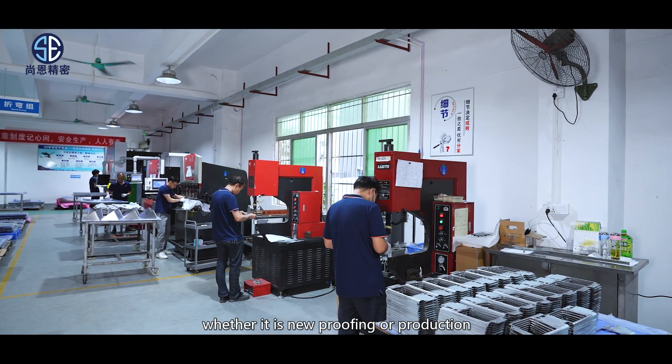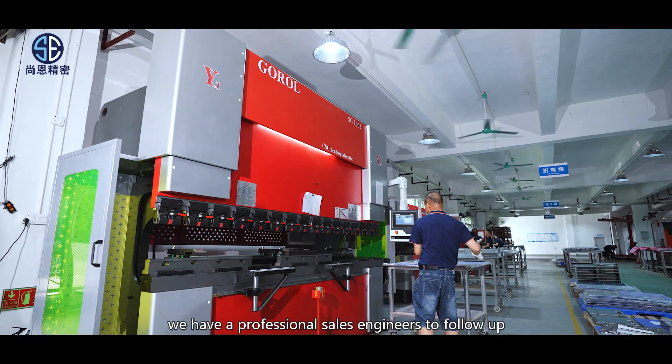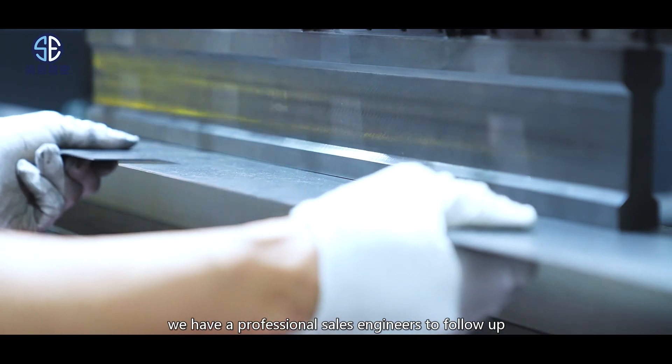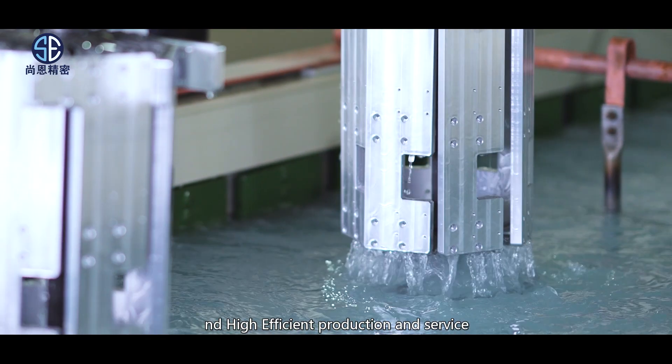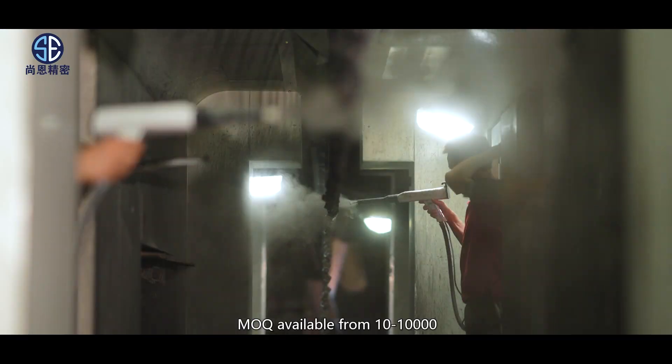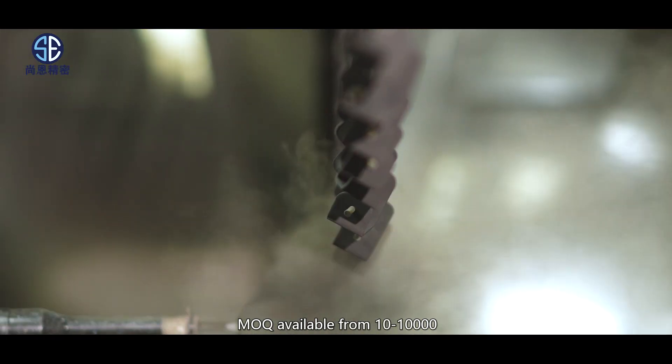Whether it is new proofing or production, we have professional sales engineers to follow up, adhering to high-quality products and high-efficient production. Service MOQ is available from 10 to 10,000.